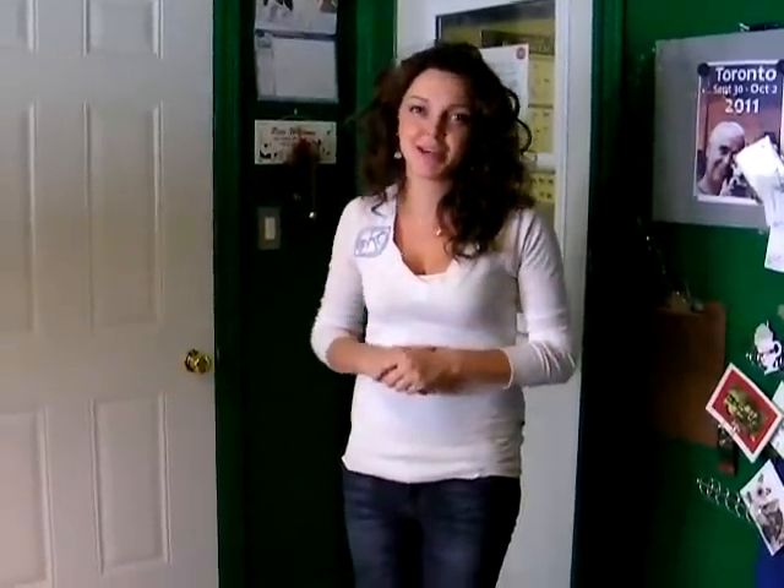Hi, I'm Irina and this is our lobby. This is where you'll be saying goodbye to your dog when you drop them off.